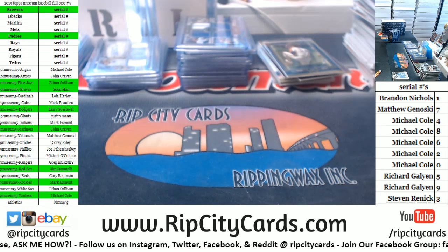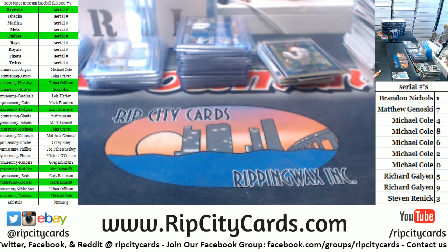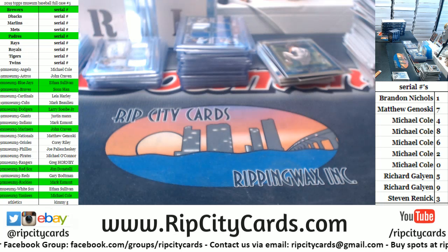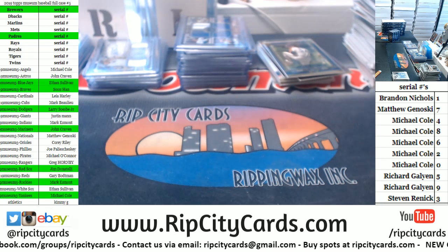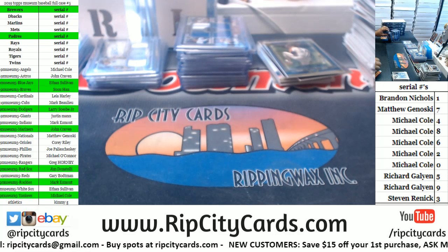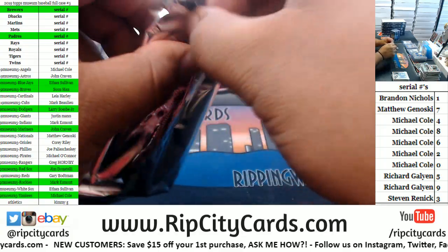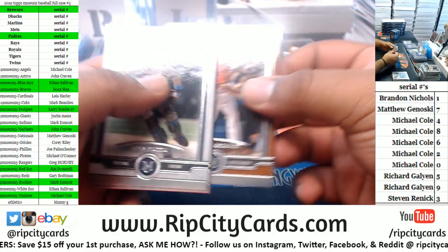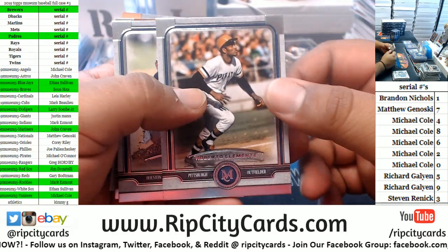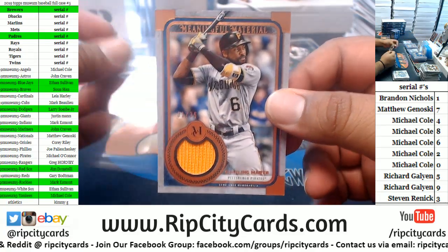I need some 130s and 120s top loaders. Got a Pirate, Astros, Cardinals. To 35 — Starling Marte for the Pirates, relic.